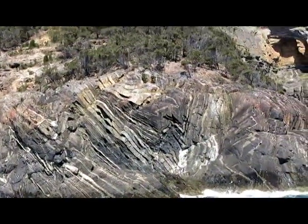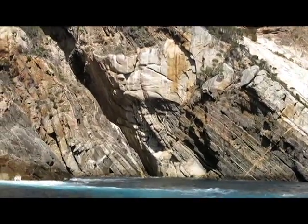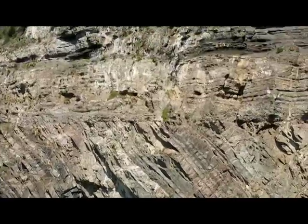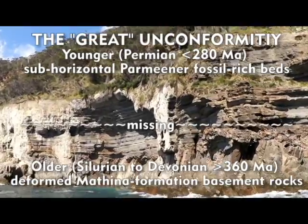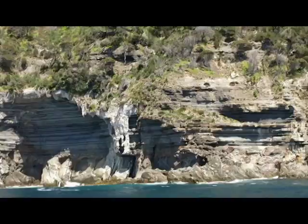Alright, so what we have here is called the Great Unconformity. We have older rocks — Ordovician to Devonian — that are about 500 to 350 million years old, and they're cut off by flat-laying Permian rocks. So we have about 100 million years of missing rocks in the geological record. On top you can see Bishop and Clark, which is this Jurassic Dolerite that tops a lot of the high mountains in Tasmania.